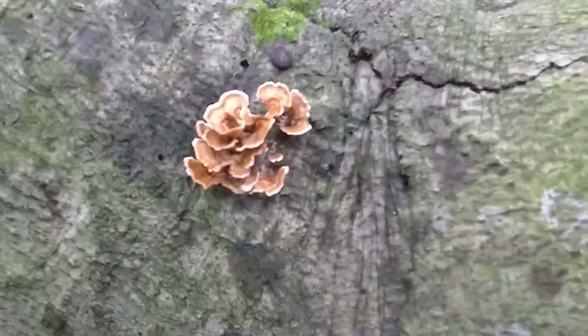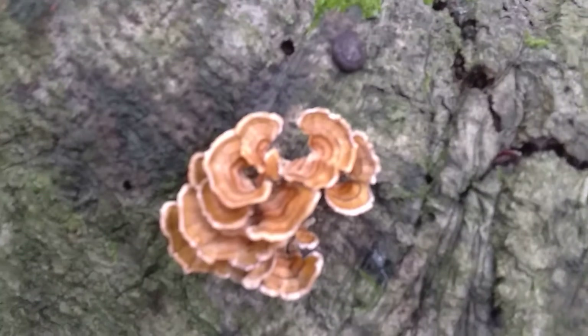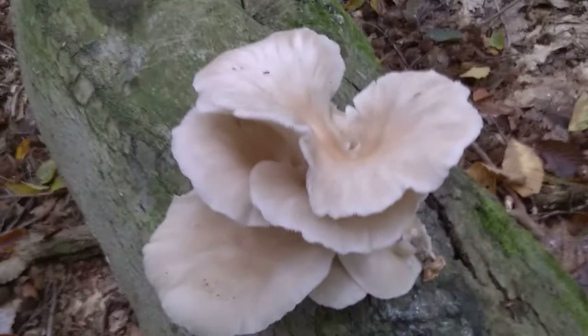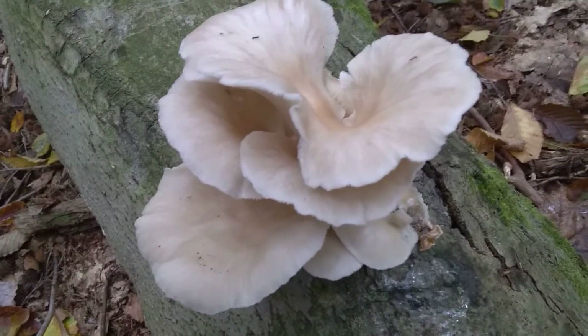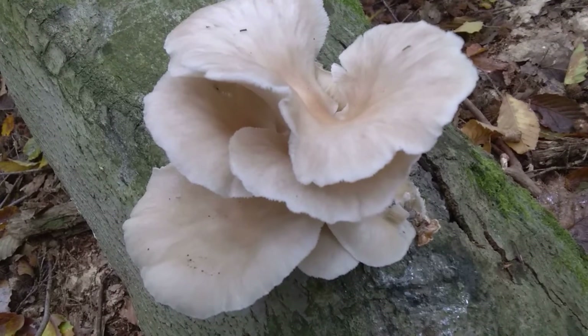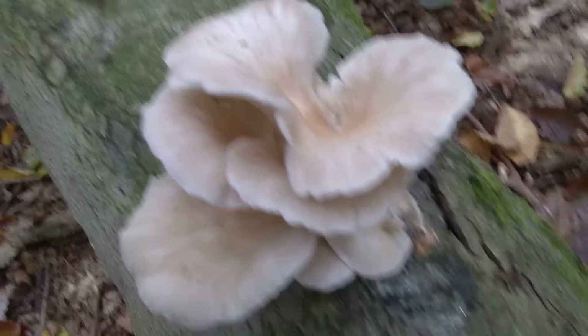Right next to it is a little bit of turkey tail. So there's turkey tail, and there's oysters. That's pretty cool. And this stuff is right here in the woods. I'm getting rained on right now. So enjoy the oyster mushroom.